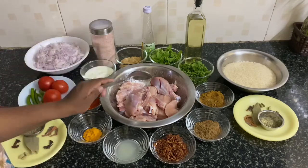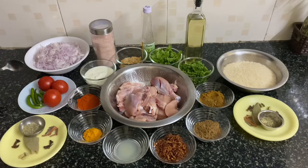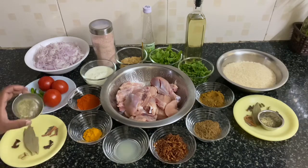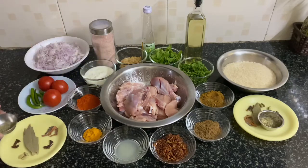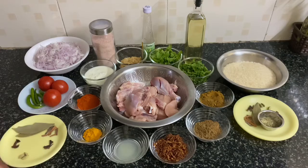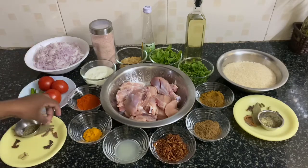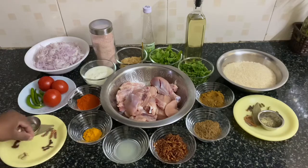We will also add a little oil for marination. For the masala, we are taking around one kg of chopped onion, three medium-sized tomatoes, five chilies, and spices including salt, bay leaf, cinnamon, cloves, cardamom, and star anise.